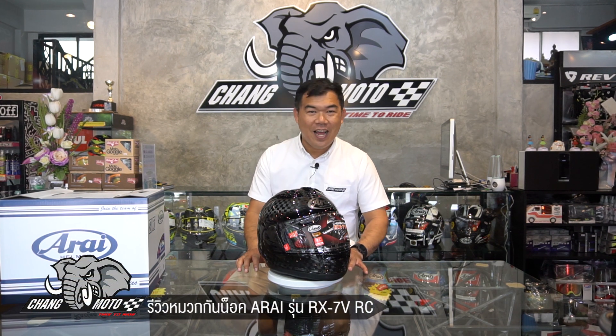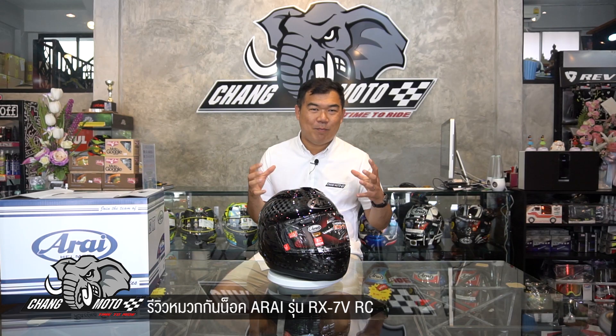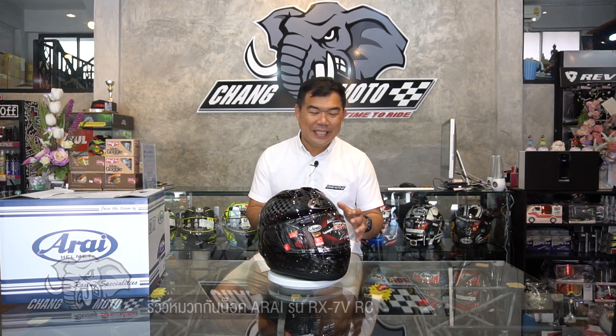Hello everyone. This is the brand R-Line — a brand that many people know, a world-renowned brand. It's from Japan.